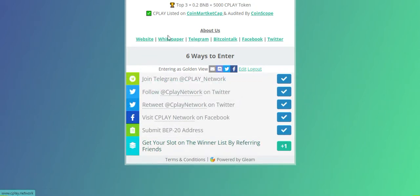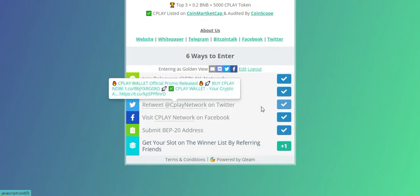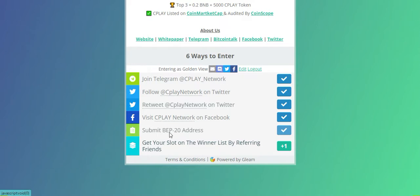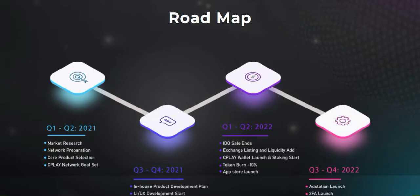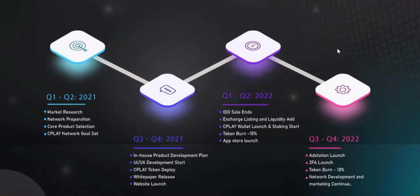The work is simple: join Telegram, follow CPlay Network, and retweet CPlay's Twitter, CPlay Network Facebook, and lastly submit your wallet. It's very easy. Now I'm showing the roadmap of CPlay Network.